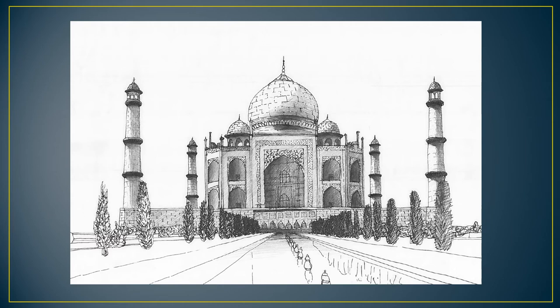The Taj Mahal is an ivory-white marble mausoleum on the south bank of a river in India. It was commissioned in 1632 by the emperor Shah Jahan to house the tomb of his favorite wife, Mumtaz Mahal.